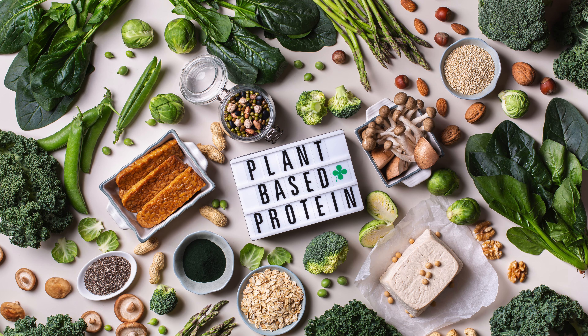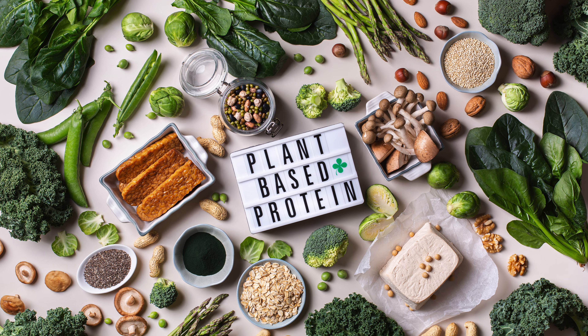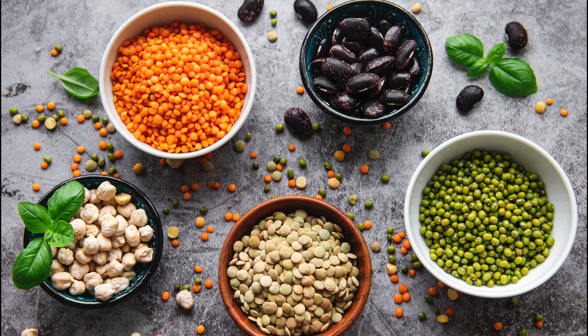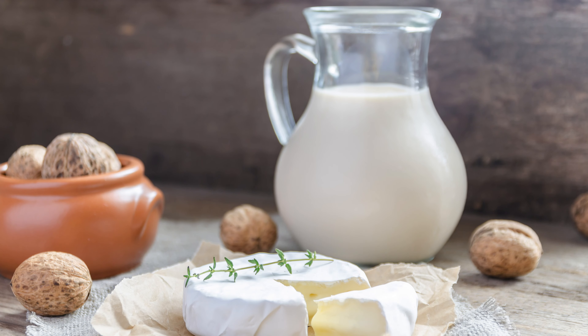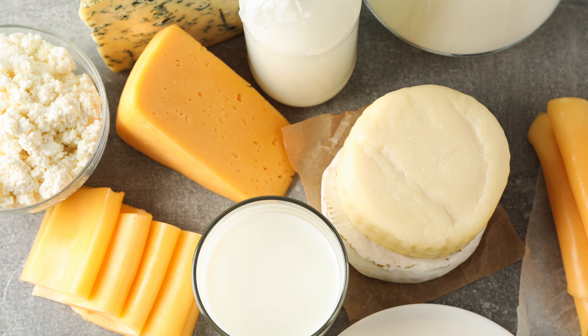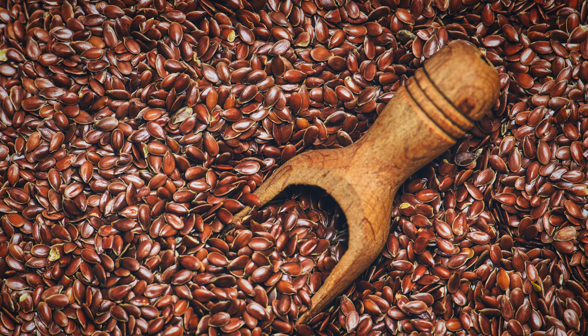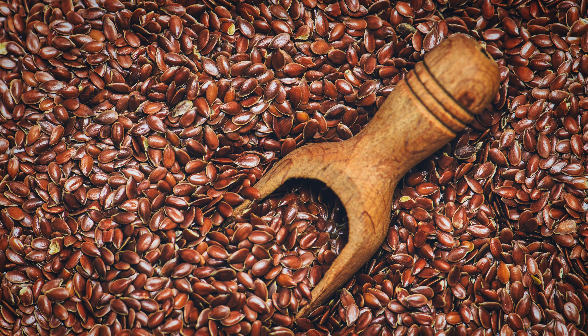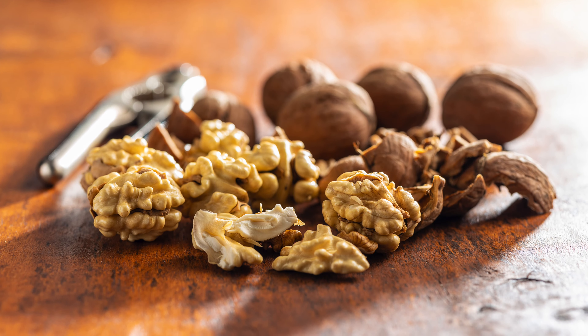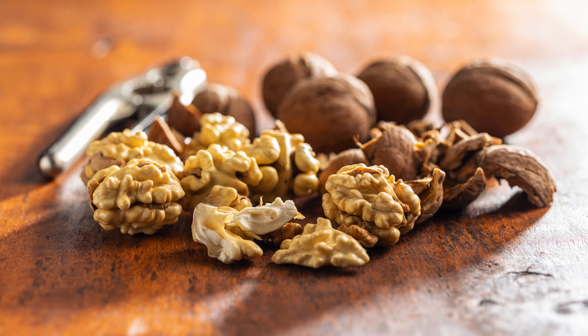Focus on whole foods like fresh vegetables, fruits, plant proteins, and healthy fats. Avoid processed foods, deli meats, refined sugars, gluten, and dairy, which are known to trigger inflammation in many people. Incorporating omega-3 rich foods like flax seeds, walnuts, chia seeds, and soybeans can further reduce inflammation.